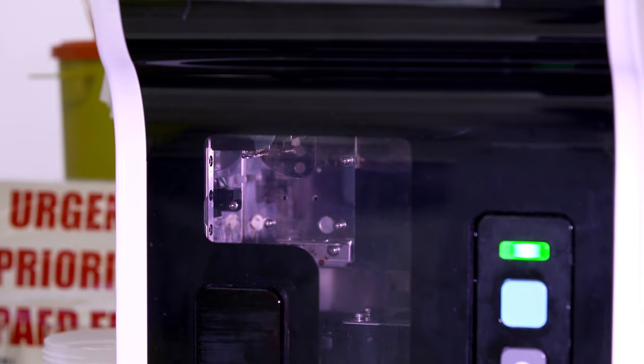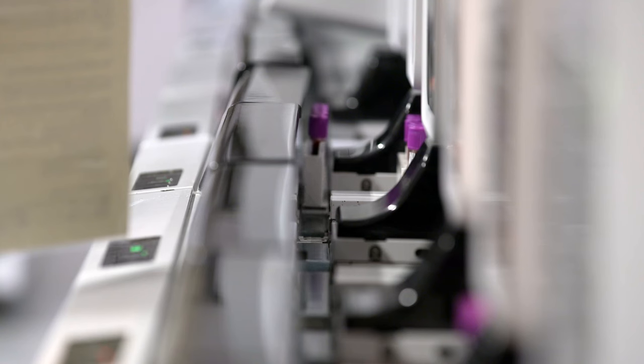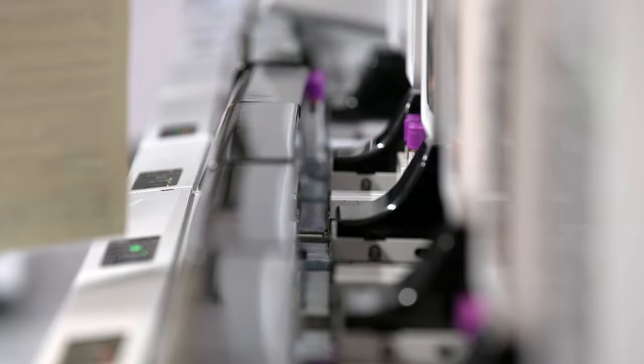Every blood cancer diagnosis starts with a blood test, and it's in labs like this one at the Royal London Hospital where the sample is first analysed.